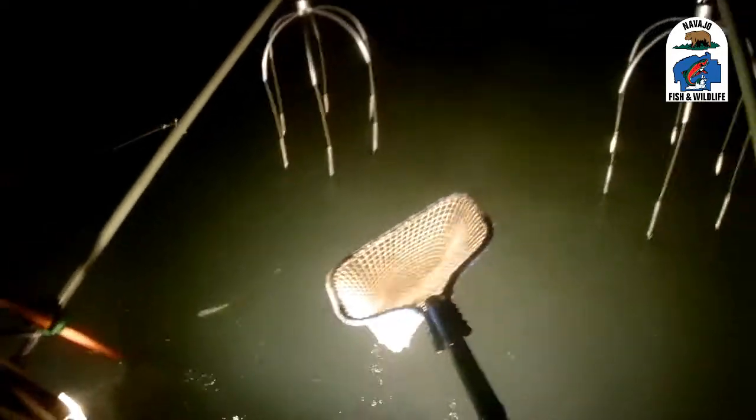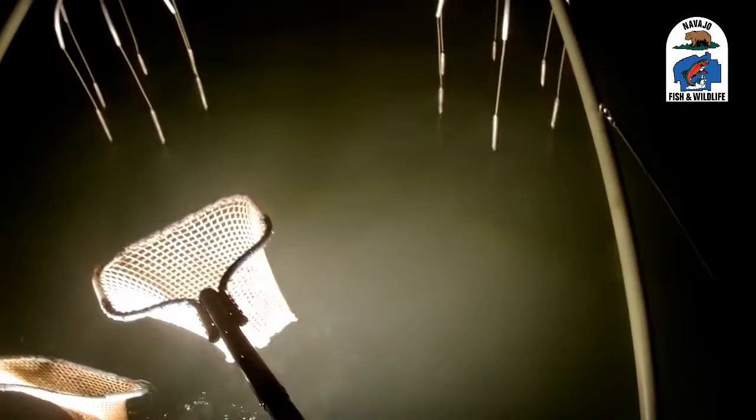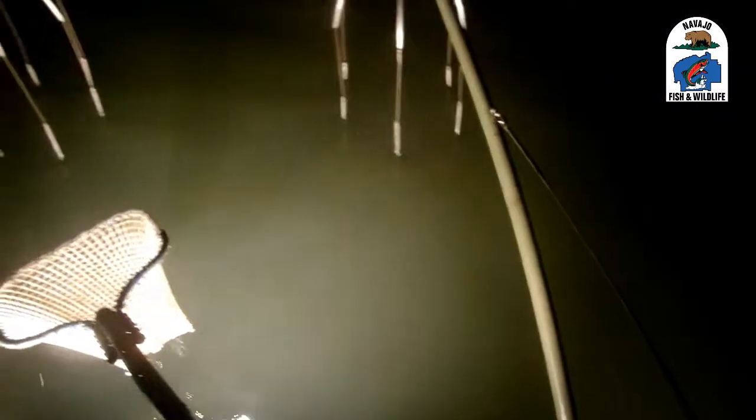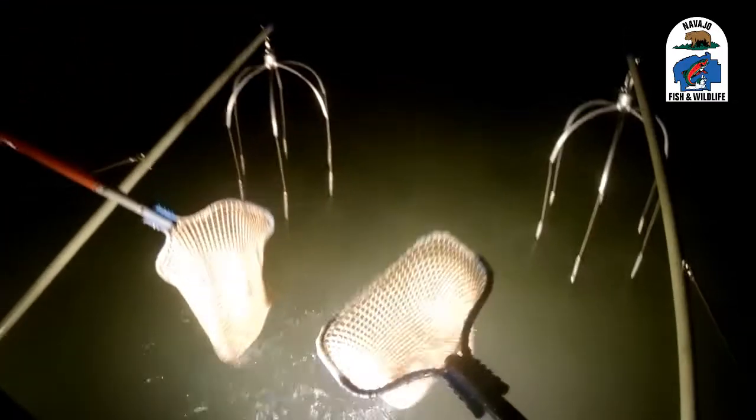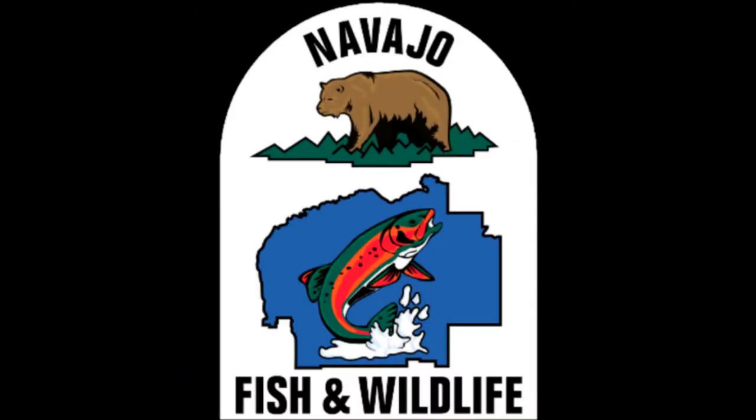Brown trout collected ranged from 9.0 inches to 11.8 inches. I'll see you next time.